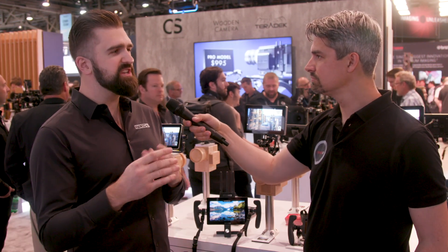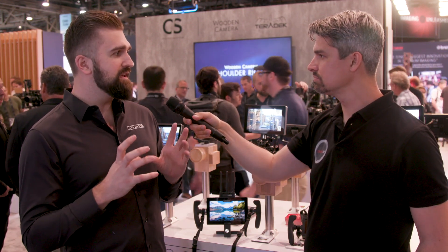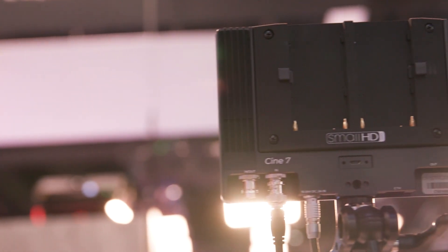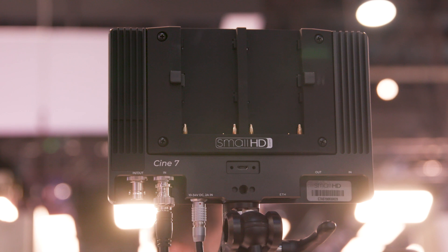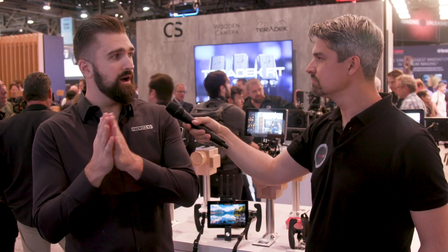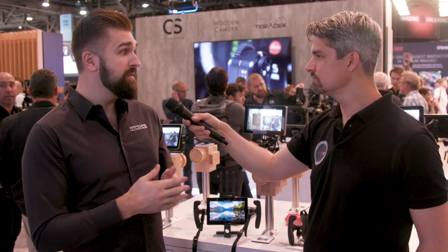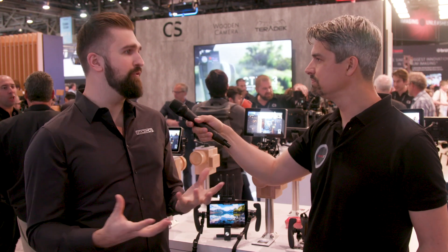From there we said, let's make an even brighter version, keep most of the formula the same, and give it camera control — and that's what the Cine7 is. The Cine7 is really for the higher-end user putting it on an Arri, Honor, or Red. We're starting with Arri Alexa Mini, Amira, and Mini LF versions today, and in the future we're adding Red Control and Sony Venice Control as well. So it's a platform now.